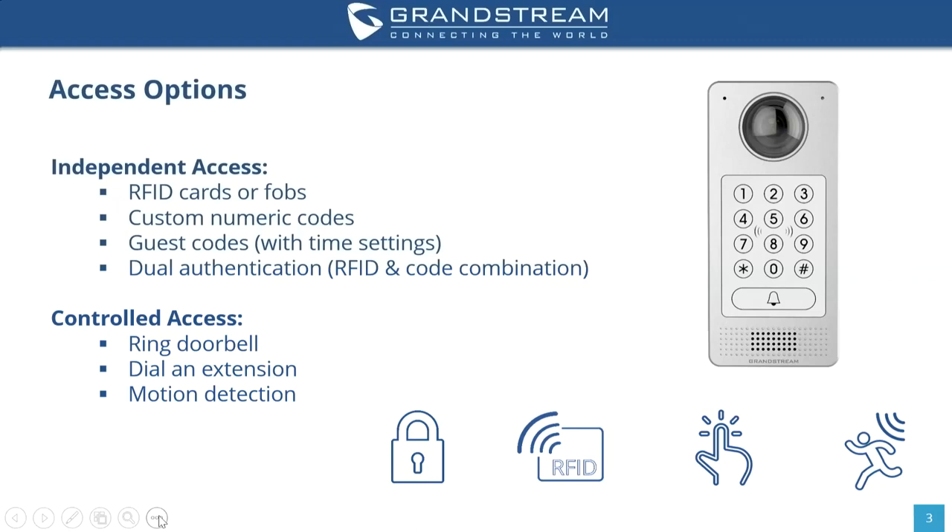Additionally, if you need extra security for door access, you can use dual authentication which requires both an RFID scan — whether using a card or a FOB — and a code combination together to open the door. As for controlled access, you can either use a ring doorbell feature, dial an extension, or even use motion detection. Once you set the field of motion detection, if anything is noticed in that view, you can set an automatic call to the phone or device of your choice.